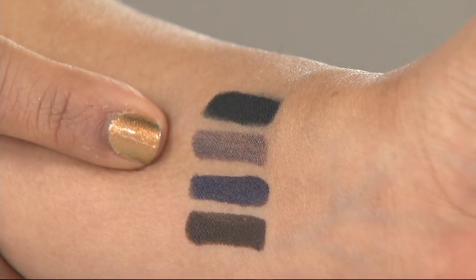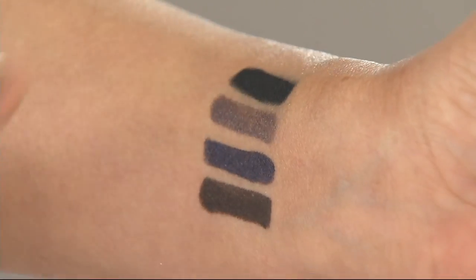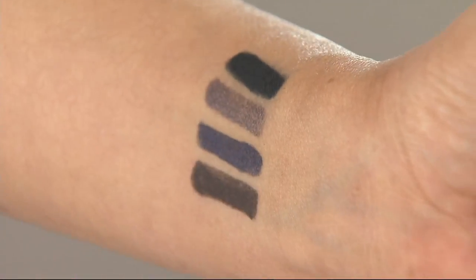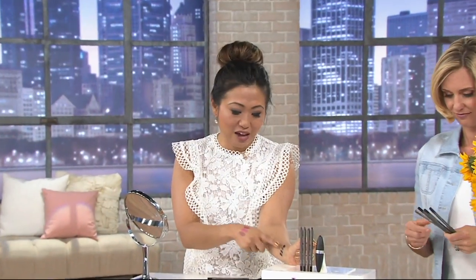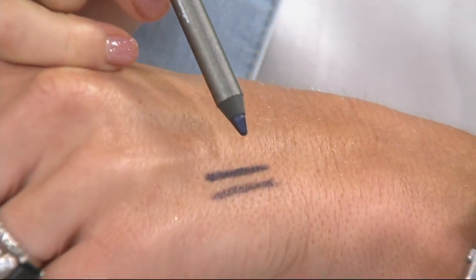They are waterproof, which is my gift to you from Seattle. And they're super smudge proof. When I've been at QVC and worn When Pencil Met Gel and then fly back and have meetings — one time I was up for 72 hours — it just lasted. It was great to get off the airplane and still have gorgeous high-pigment color.